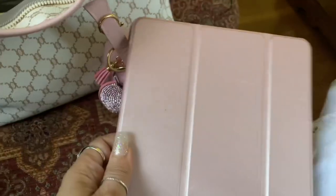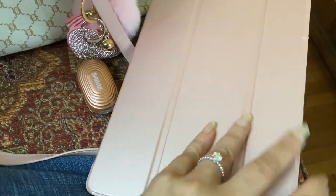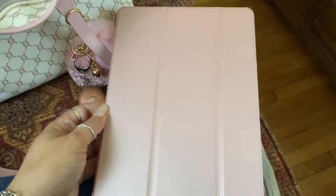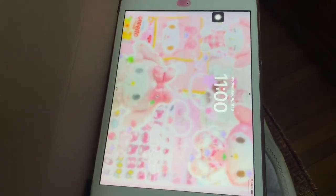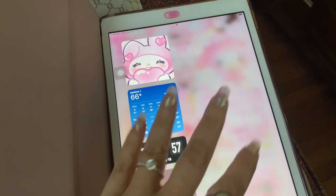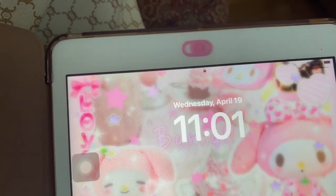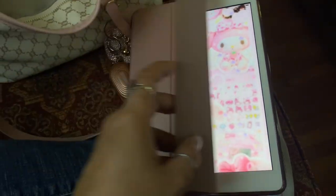Then I carry my iPad. I got this case from Amazon and it's pink. I have the iPad 8th generation. Maybe I'll do a video of what's on my iPad — if you guys want it just let me know. I also got one of these little covers for my camera lens that I bought from Shein and it was like 50 cents. But yeah, there's my iPad.